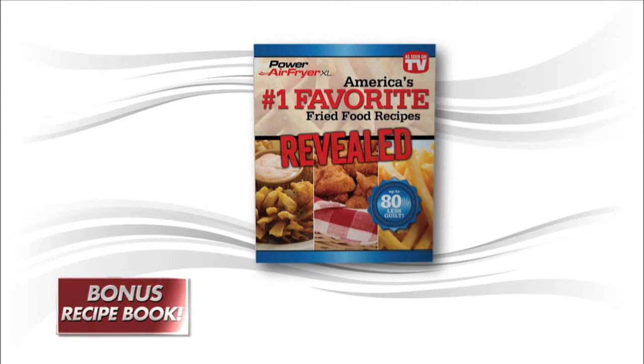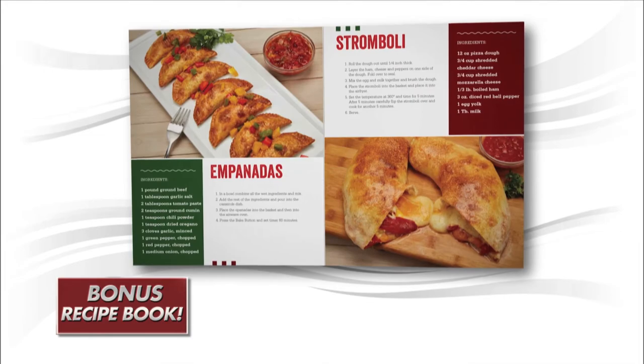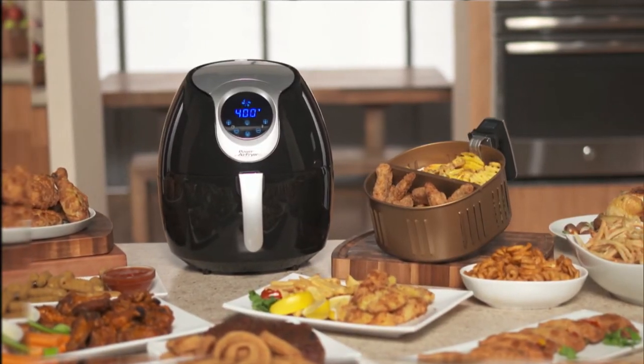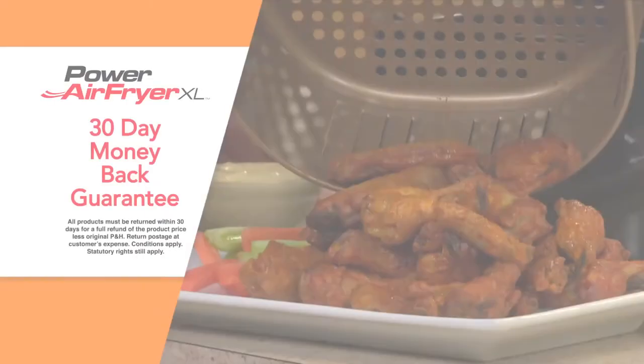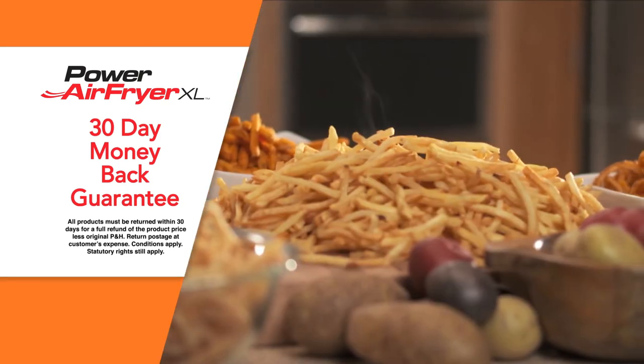Order right now and we'll include a bonus Power Air Fryer XL recipe book, packed with mouth-watering fried food recipes. Want to cook even more in your Power Air Fryer XL? Then upgrade to the larger 5 litre model. Full details available when you order. And the Power Air Fryer XL comes with Global Shop Direct's 30-day money-back guarantee.